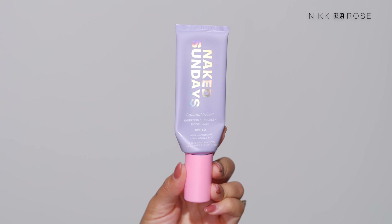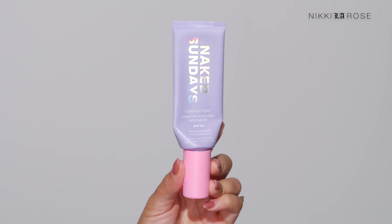The other one I'm running out of is 1.6 ounces — this is the Naked Sundays Cabana Cream Hydrating Sunscreen Moisturizer, SPF 50. I love this on the days when my skin is feeling a little more dry. I have more normally oily skin but there are times when I feel more dehydrated, like it needs more nourishment, and those are the days I pull this out to wear under my makeup.